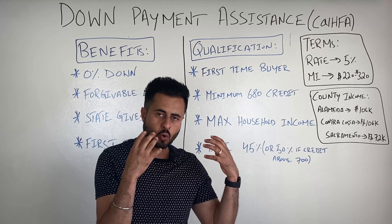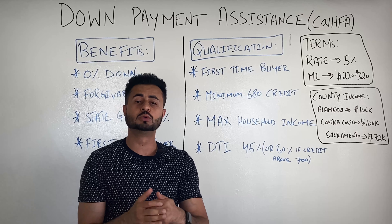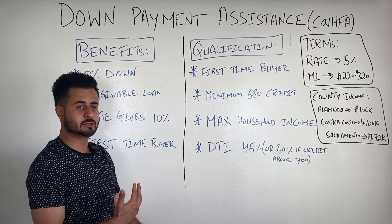If on your tax returns you did not own a primary residence, you are now qualified as a first-time buyer. Number two, there is a minimum credit score requirement of 680. You must have a credit score of 680.